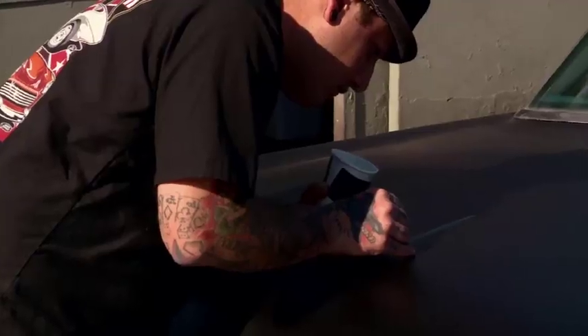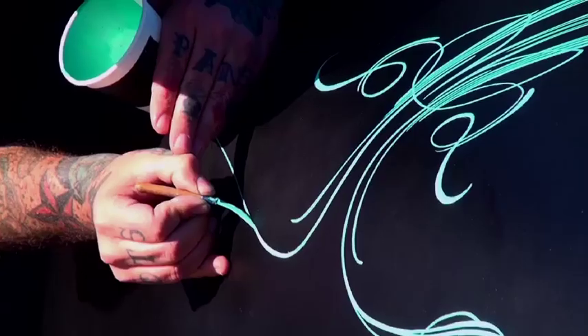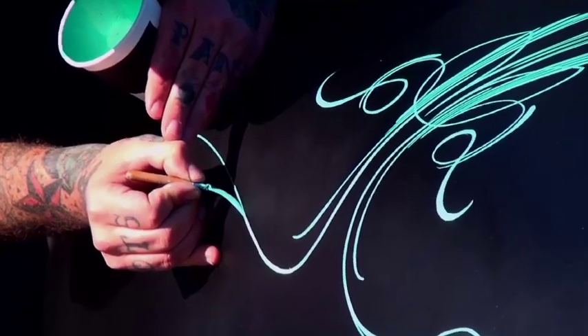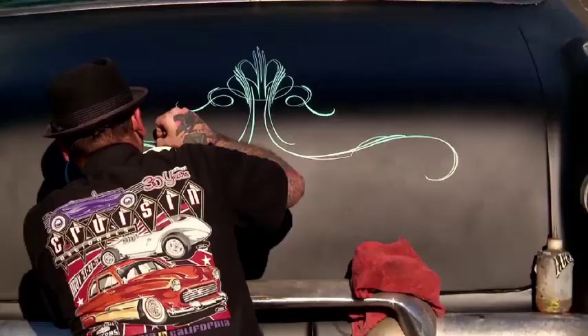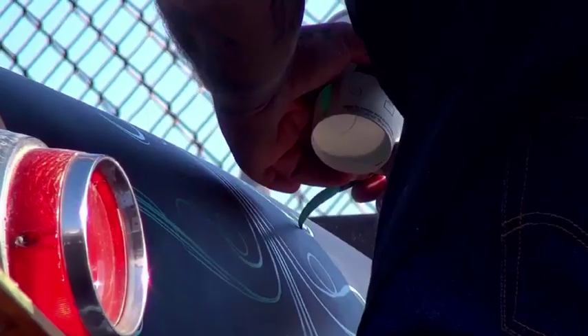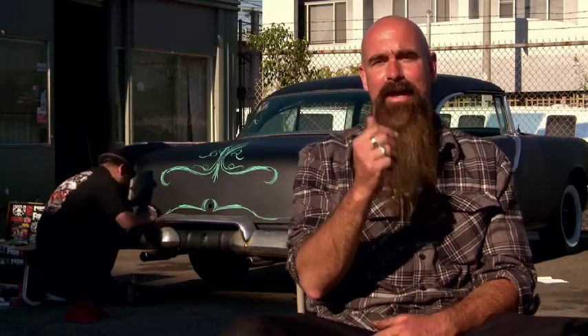Let me tell you a little bit about pinstriping. Pinstriping is its own style art form. It's a little tiny brush, and you gotta have a real nice steady hand — that's why I had to call the man. I've seen his work, I trust him, and you can see he's going at it. Pinstriping on a ride like that could equal cash flow.